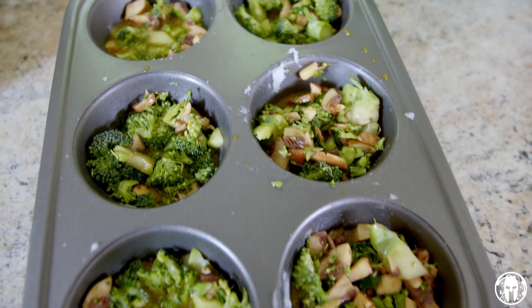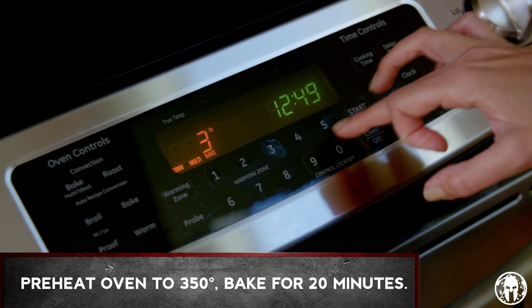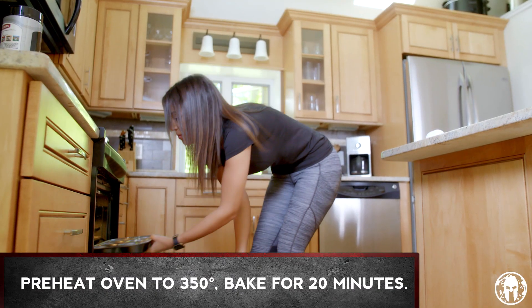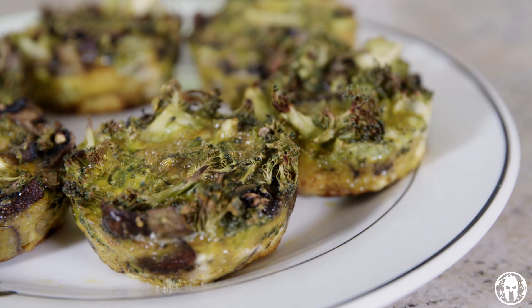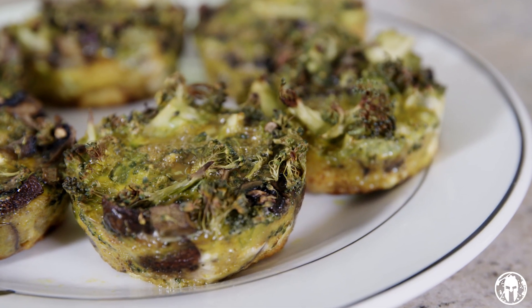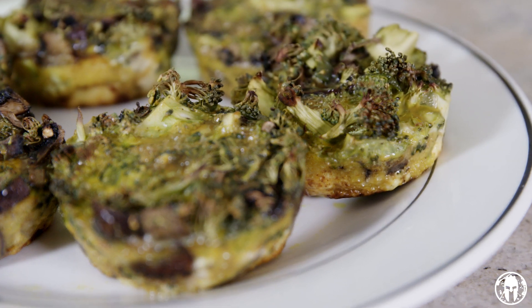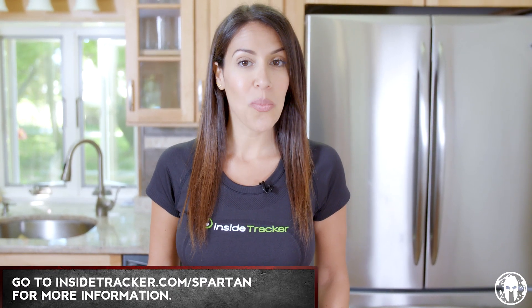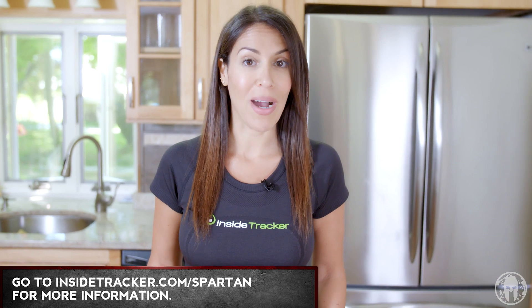We've got our muffin tins nice and full. Make sure that your oven is preheated to 350. We're gonna pop these in for 20 minutes and they're gonna be good to go. Thanks so much for tuning in to this episode of Spartan Kitchen. I'm Erin Cerrone, and I invite you to head on over to InsideTracker.com/Spartan to find out which recipes are best for your body.